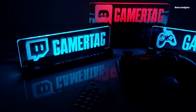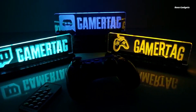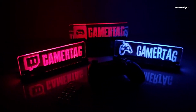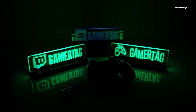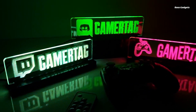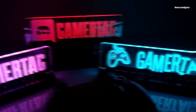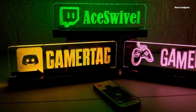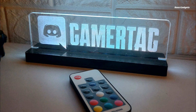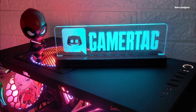Make your gaming setup truly your own with a personalized LED GamerTag light sign. This custom illuminated sign lets you showcase your unique GamerTag and logo in vibrant RGB lighting. Whether mounted above your battle station or featured in your streaming backdrop, the GamerTag light sign makes an eye-catching addition. Customize it with your choice of fonts, logos, and colors to reflect your distinct gaming persona. The sign's ambient LED lighting enhances your gaming environment with the perfect moody atmosphere, and its low-profile design blends seamlessly with any setup.